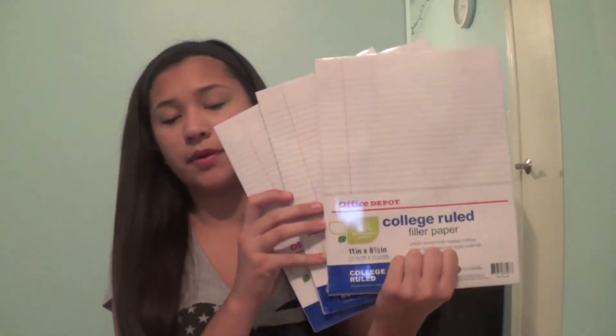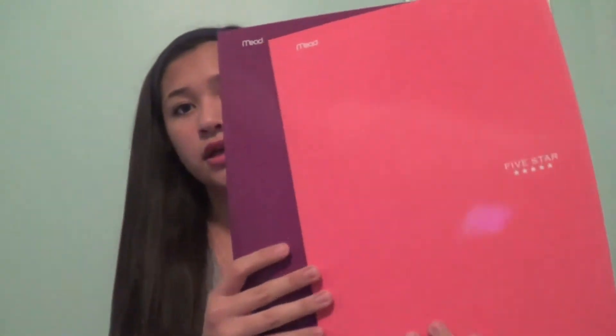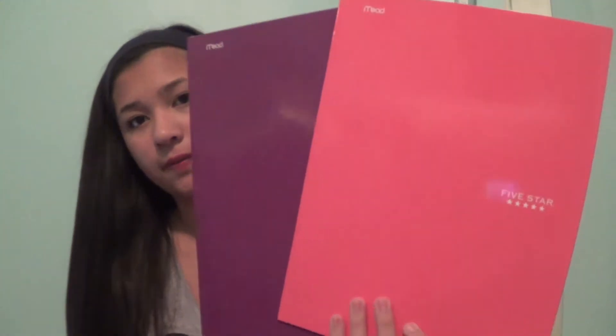I have three more packs of paper, same as the first one I showed you. I also have two folders — a pink one and a purple one, both by Five Star. I'm not sure what I'll use them for but figured I'd probably need them.